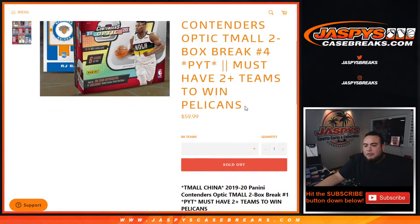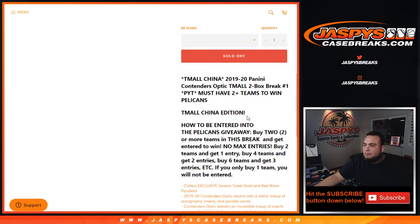If you buy two or more teams you have a chance to win the Pelicans. Buy two teams, you get one entry to the Pelicans giveaway. Buy four teams, you get two entries. Buy six teams, you get three entries. No max entries — the more teams you buy, the more entries you get. If you only buy one team, you will not be entered to win.